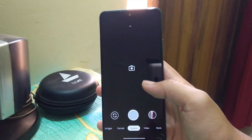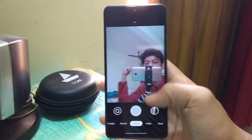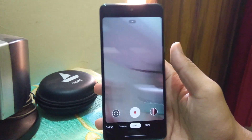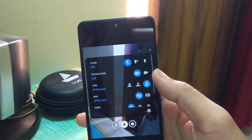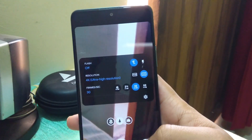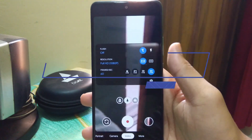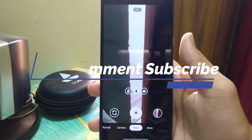So guys, this is for now the best GCam for Redmi Note 10 Pro and you can easily download and install it. I'm going to compare this GCam with the stock camera to see which one is better in taking photos and videos. I hope you will like this video, and if you have any queries do let me know in the comment section. You can also show your support by clicking the subscribe button — we'll meet in the next video, till then take care.